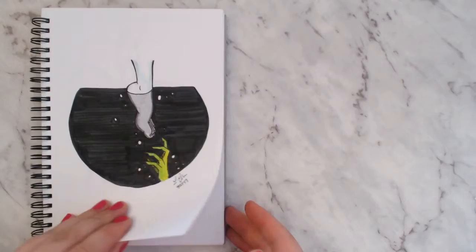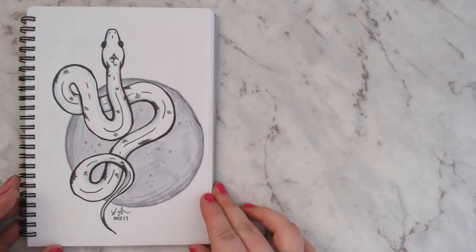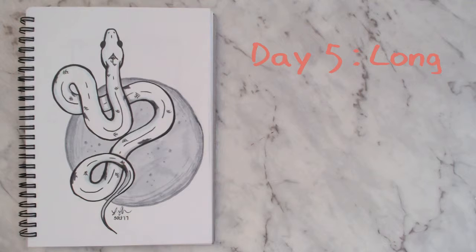For day five I chose the prompt 'long' and went with a snake because snakes are long. I like this one — it's pretty simple, didn't take very long, but I still got it to a point where it didn't feel like a cop-out. This was also the first one I did that wasn't pitch black.